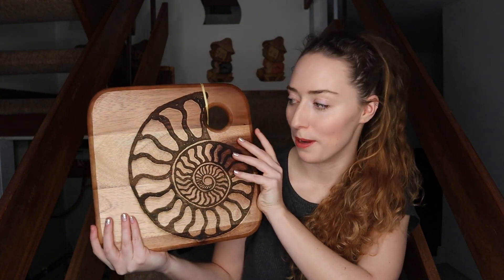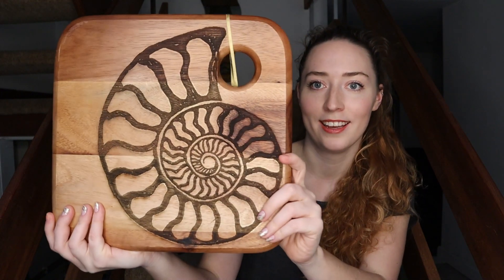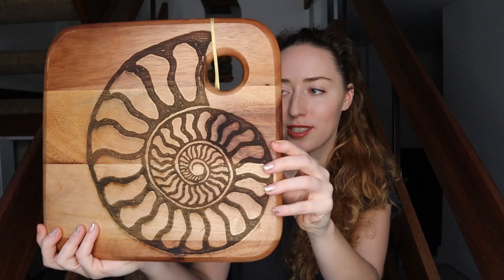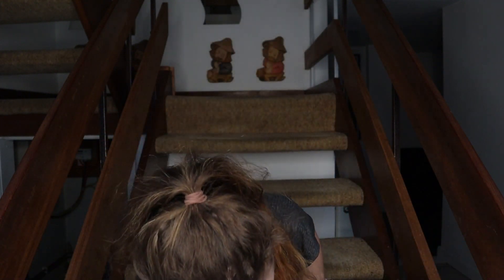One of my family members got me something that is just amazing. My family always struggles to know what to get me because I work with a lot of companies, so they think I get everything I need clothes-wise and girly-wise. But my uncle laser-cut ammonites into a chopping board. I'm never going to use it as a chopping board — maybe as a serving board — but this is something I'll treasure forever. It's just stunning. And of course it matches my tattoo. I am obsessed with ammonites.